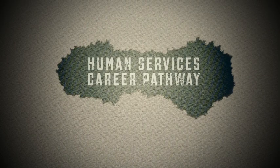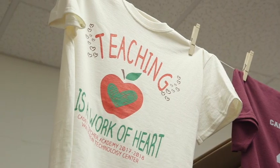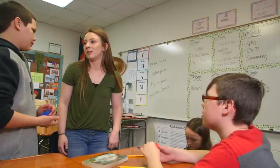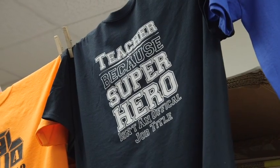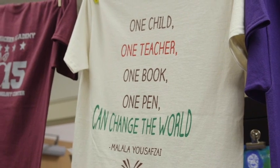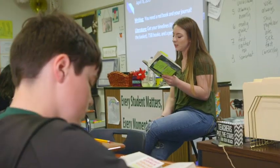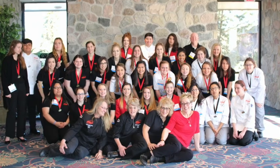Human Services Career Pathway — Cadet Teacher Academy: This program provides students with opportunities to explore the field of education while working with children in a K-8 classroom setting. Cadets learn teaching methodology and apply this knowledge to a live classroom three days per week in their own community school system. Qualified students may also take college classes to jumpstart their careers and earn paraprofessional certification. Interested students have the opportunity to participate in the Family, Career and Community Leaders of America student organization.